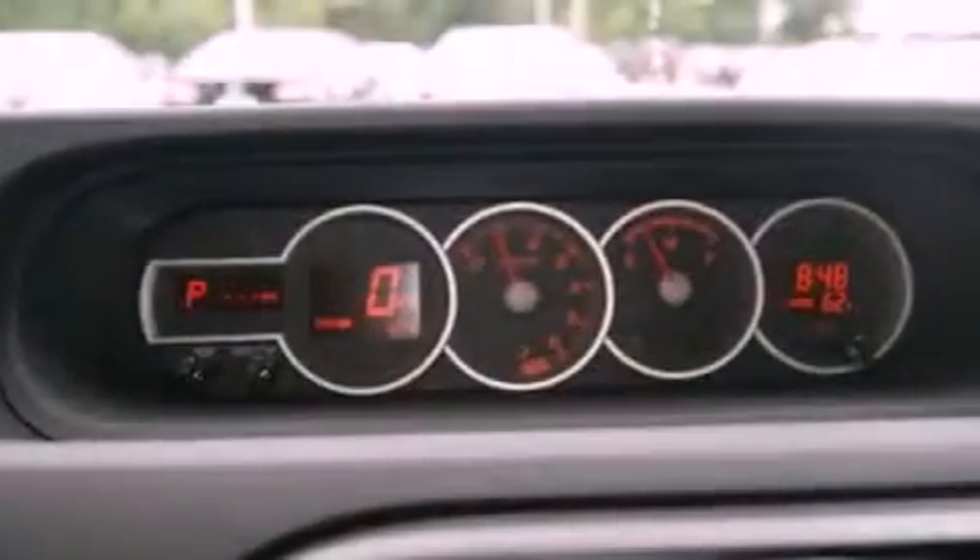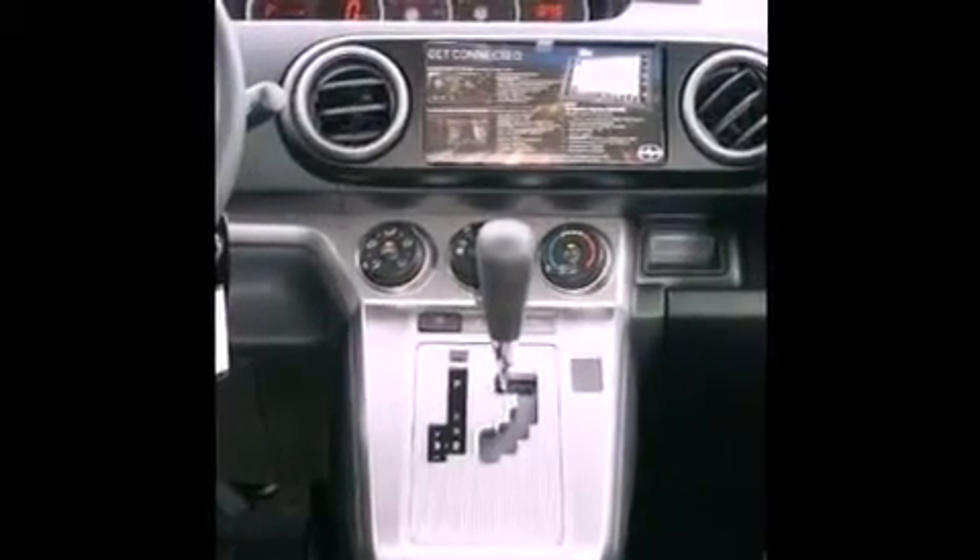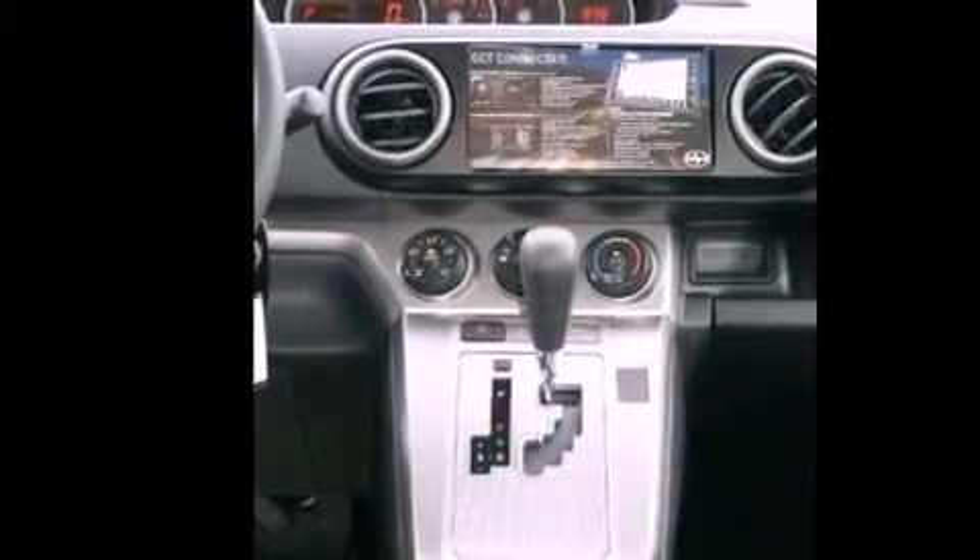Features include a low tire pressure indicator, traction control and stability control systems, cruise control, privacy glass, and an anti-lock braking system, side curtain airbags.